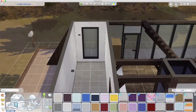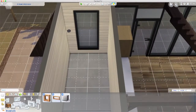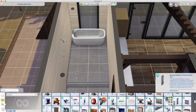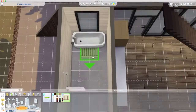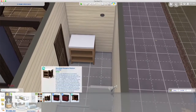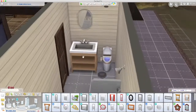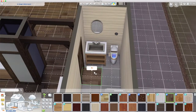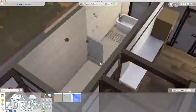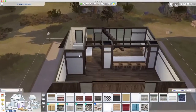In the bathroom I was trying to give it that modern Nordic feel. I put a platform in so we could have the shower raised. I'm using the shower from Discover University, the mat from Spa Day, and the glass screen, toilet, and sink from Snowy Escape. I'm trying to keep clean lines with a little bit of clutter. I ended up going with white on the floor and a white tile section on the wall behind the shower.